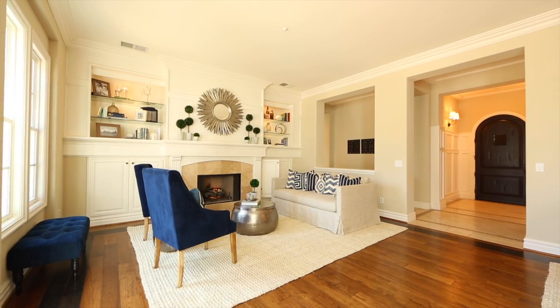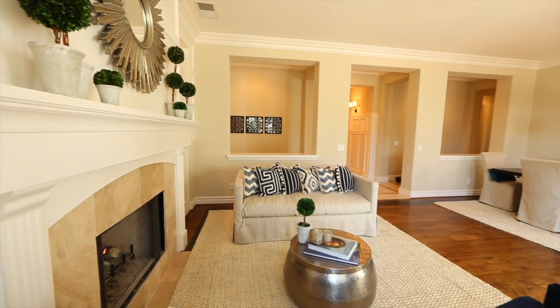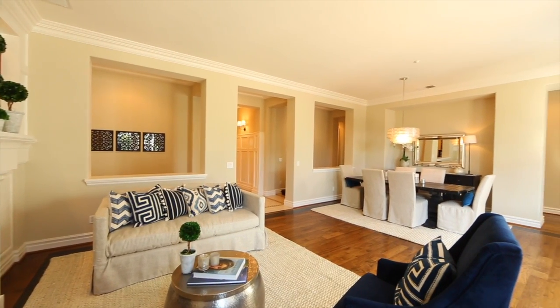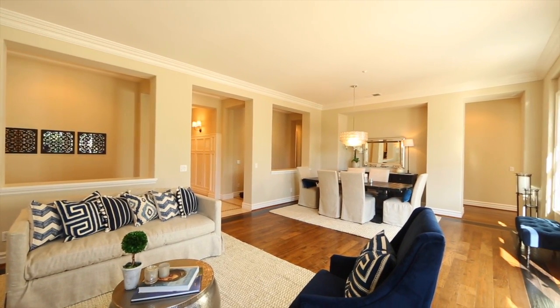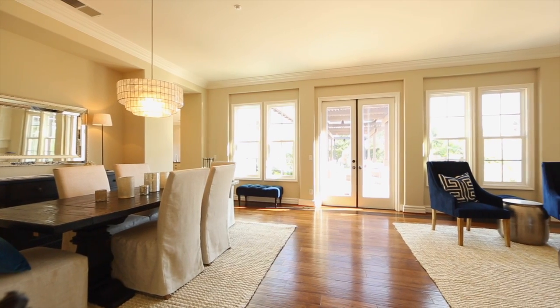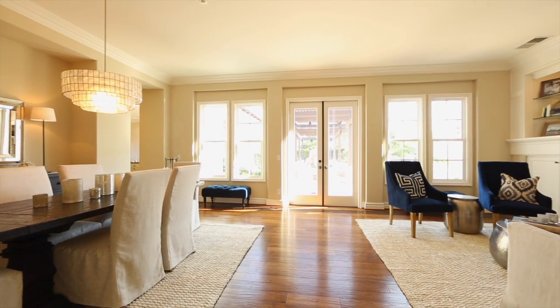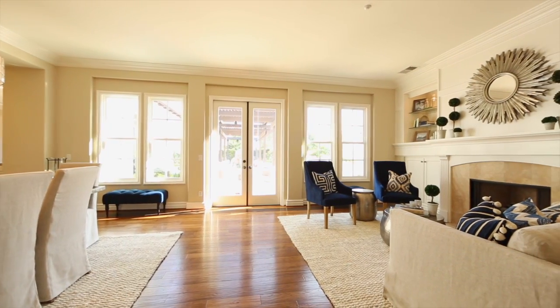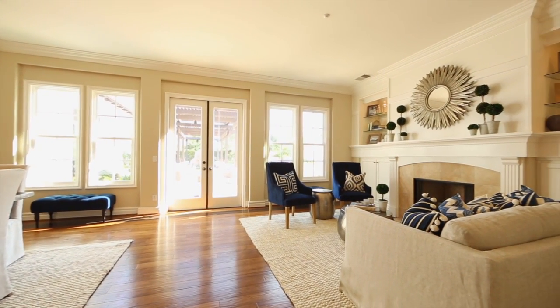Upon entry, you'll notice 10-foot ceilings and a wide-open floor plan that invites indoor-outdoor Southern California living, with elegant appointments showcasing high-quality finishings like smooth trowel finish walls, oversized baseboards, and crown molding. Also materials like tile floors with mosaic inlays and hardwood floors with dark borders.